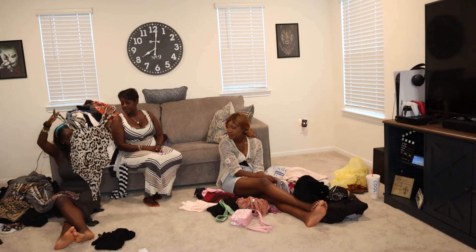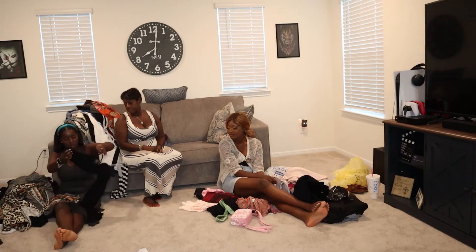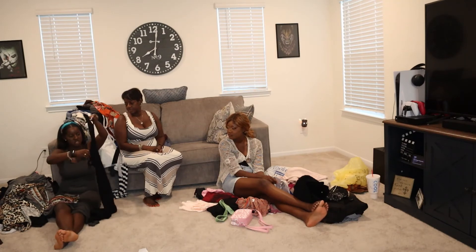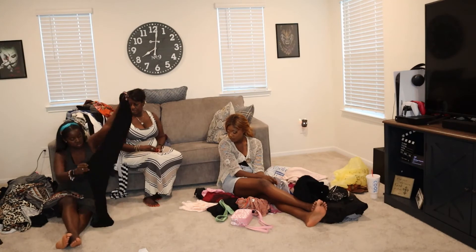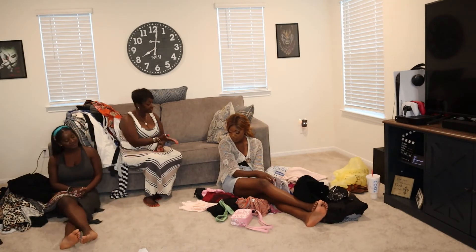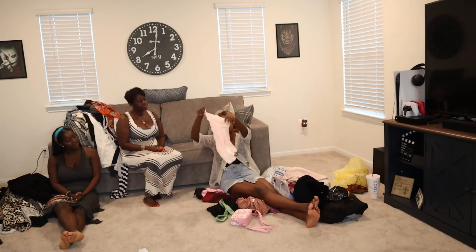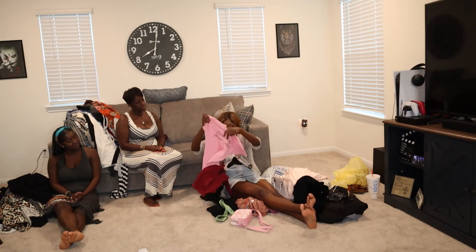I got a leopard print tank from Goodwill — just a basic. Then I got this bodysuit from the Family Thrift, it's Forever 21 — from the plus section, it's gonna fit me good. One more maxi dress — just a basic black one. Got some pink shorts because I'm feeling pink.